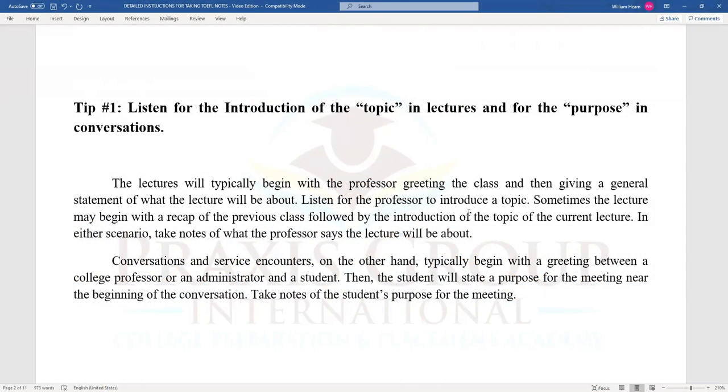Tip number one: listen for the introduction of the topic in lectures and for the purpose in conversations. Lectures will typically begin with the professor greeting the class and then giving a general statement of what the lecture will be about. Sometimes the lecture will begin with a recap of the previous class, followed by the introduction of the topic of the current lecture. In either scenario, take notes of what the professor says the lecture will be about. Conversations and service counters typically begin with a greeting, then the student will state a purpose for the meeting near the beginning. Take notes of the student's purpose for the meeting.